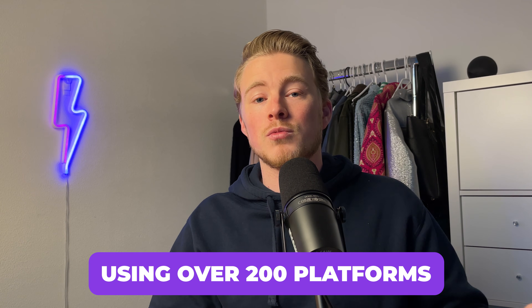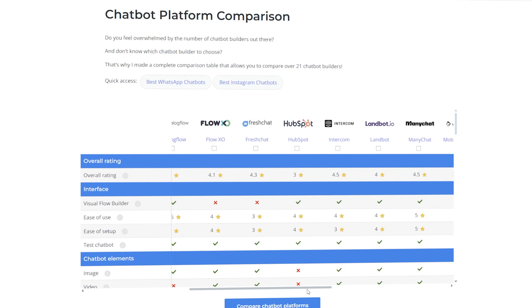And this is not a bogus affiliate review. This is my review based on my hands-on experience with using over 200 platforms and reviewing 50 of them on my website. And these are actually the platforms that I recommend to my own clients as well.